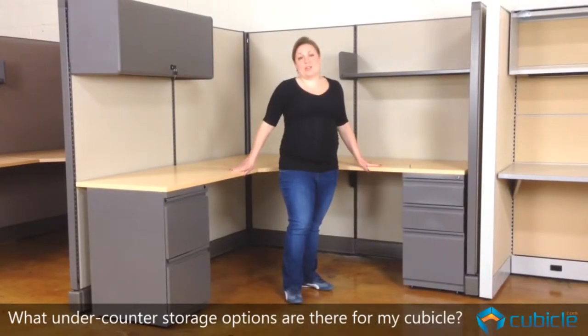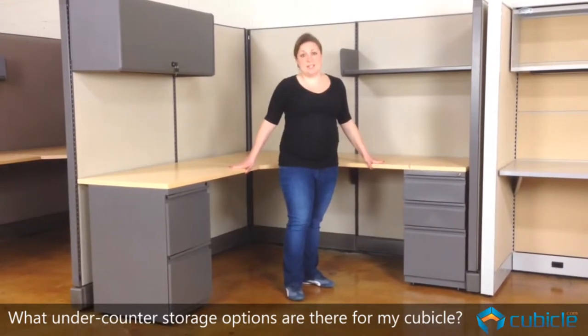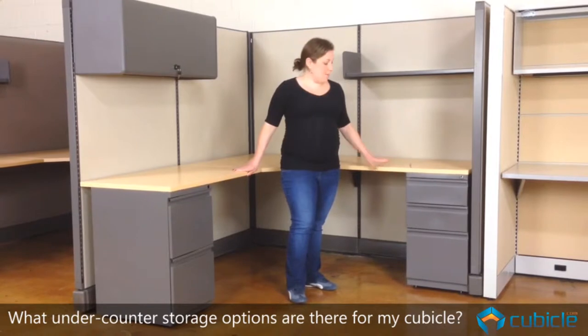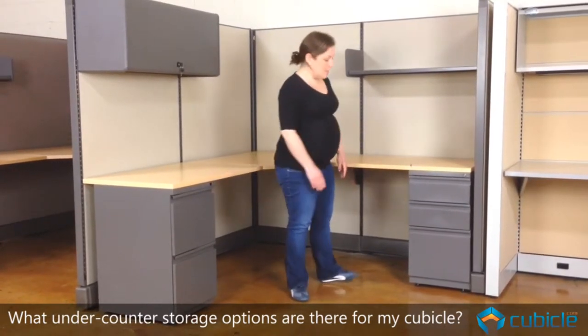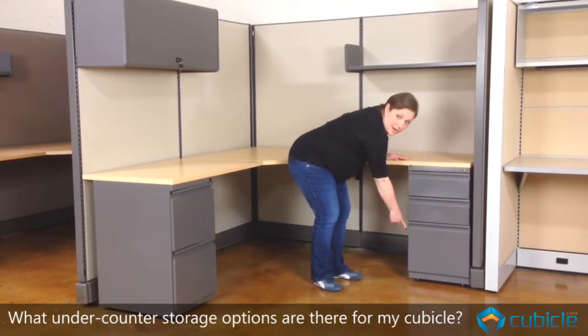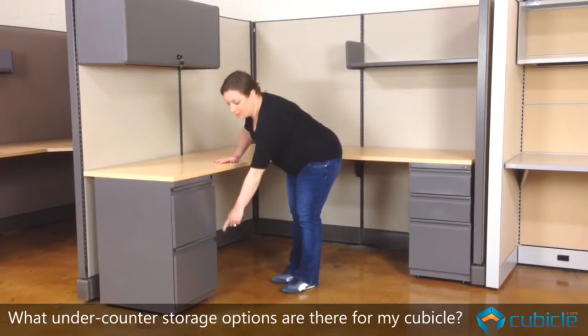So what kind of under-counter storage can you get on your office cubicle? This is a 6x6x67 inch workstation. On this size workstation, we usually put a box-box file pedestal and a file-file pedestal. A box-box file pedestal has two box drawers and one file drawer, whereas a file-file pedestal has two file drawers.